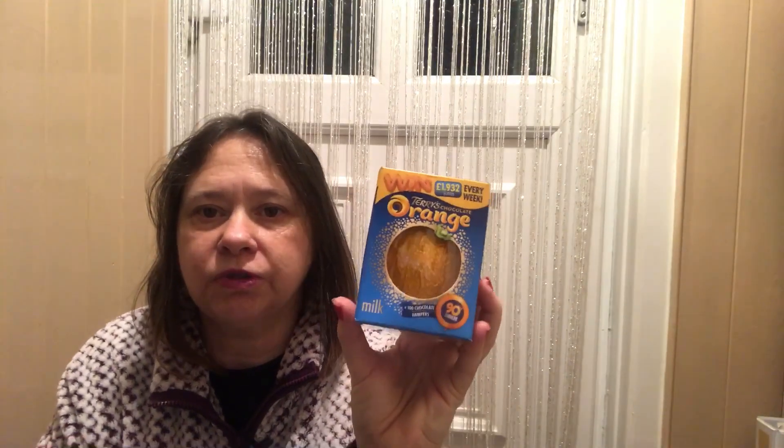I've got a chocolate orange - nearly everybody gets one of these in their stocking. This was a pound; it was actually a substitute as I wanted a popping candy one but haven't been able to get one yet. Sometimes I like to get these gradually before Christmas in case prices go up, though stores do get competitive and may bring them down. I've got a few chocolate coins - these are pretty good. It's 75 grams but they're the largest size, not the little ones, and were 59 pence.